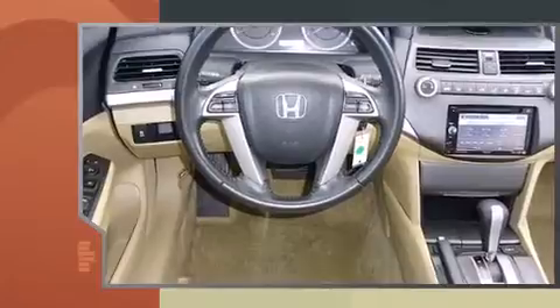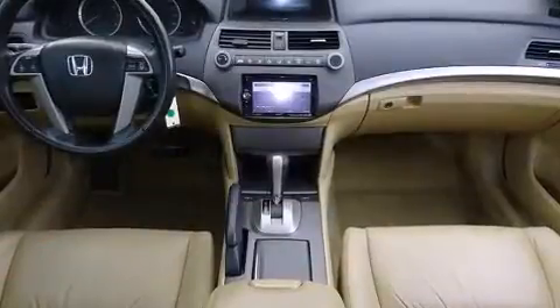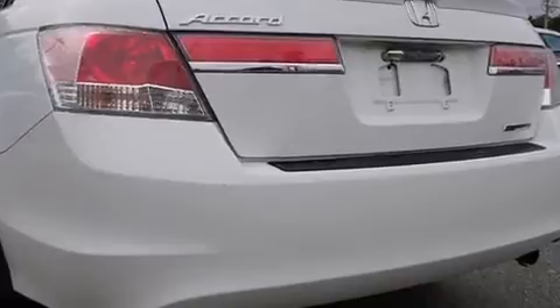It's equipped with tons of terrific amenities that won't break your budget, like leather upholstery, heated seats, remote keyless entry, and more. You and your passengers will enjoy the stereo system, which includes a CD player with MP3 capability and six speakers enhancing the audio experience throughout the interior.